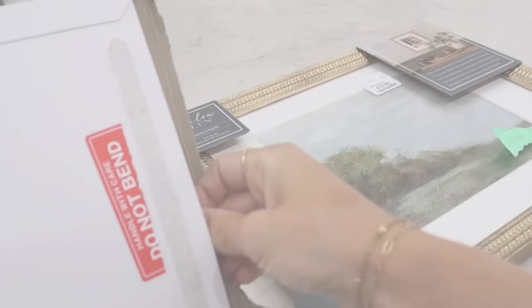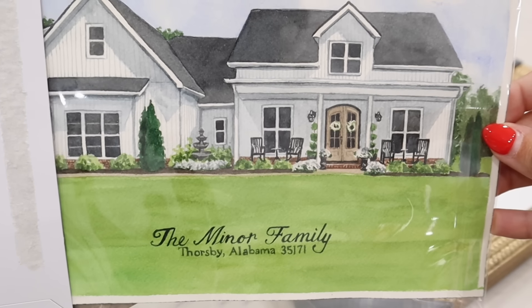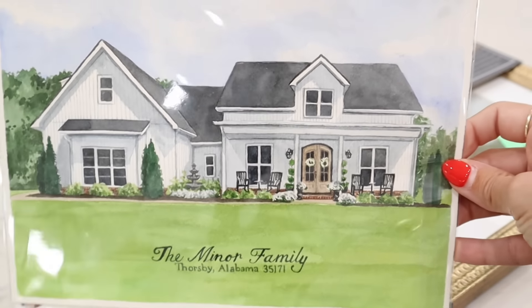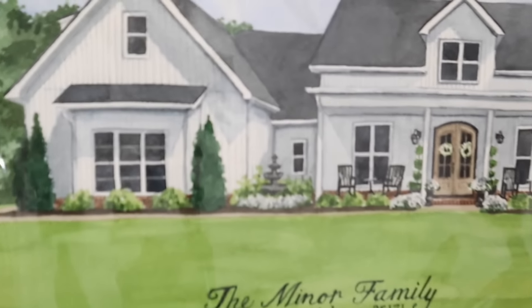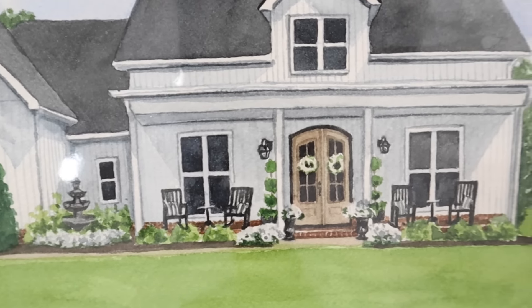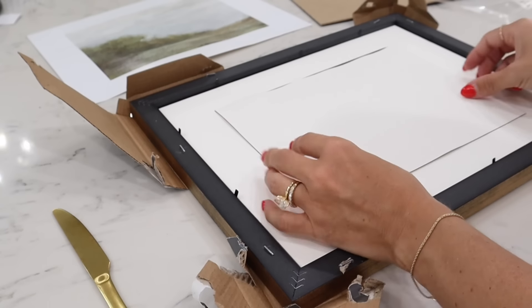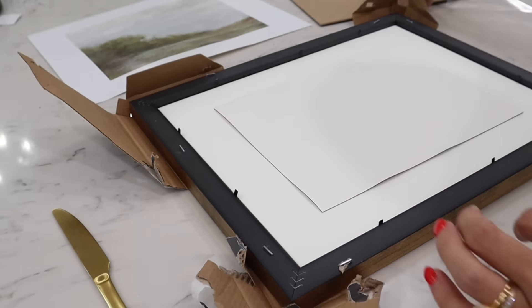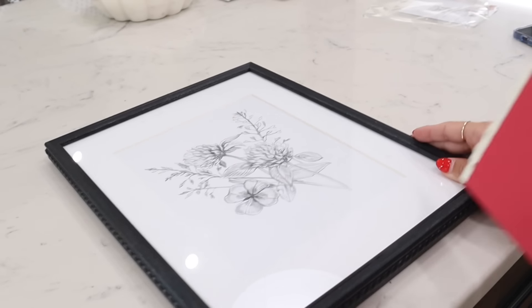For my birthday this year, my parents gifted me this beautiful watercolor painting of our home — a lady on Etsy that my mom found painted it. Look how perfect this is — it is absolutely breathtaking. I'll link her below in case you're interested; this makes such a sweet gift for someone with a new home, for Christmas, or birthdays. My mom also left a sweet little note in the back of the frame that I'll always keep. I'm so excited to have this to add to our gallery wall.